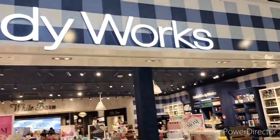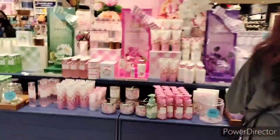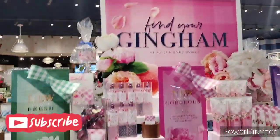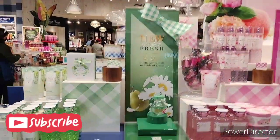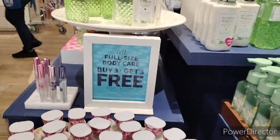Welcome back to Shopping Mall with Kimberly and Santos. Today we have a sale going on at Bath & Body Works — buy one get one free on the candles, and we have the Gingham collection up here in the front. Buy three get three free — it's on!